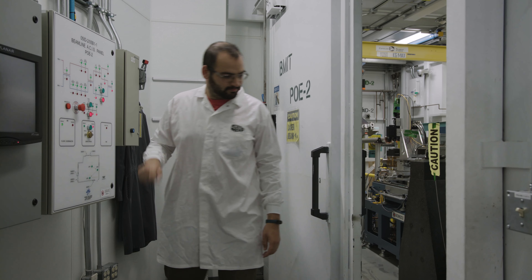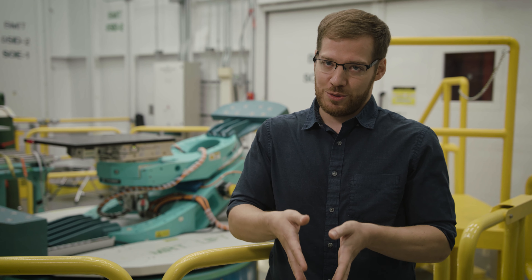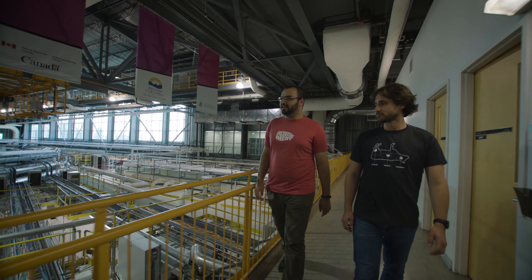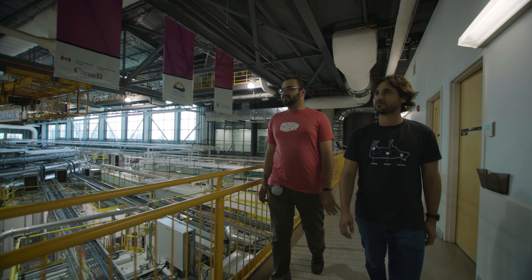But to actually see it in its natural environment without altering it, you need to use something that can see through it. It turns out the only way to do this is to come to a facility like this where you can use synchrotron X-ray imaging to actually see what's going on at the microscopic level inside the sample.